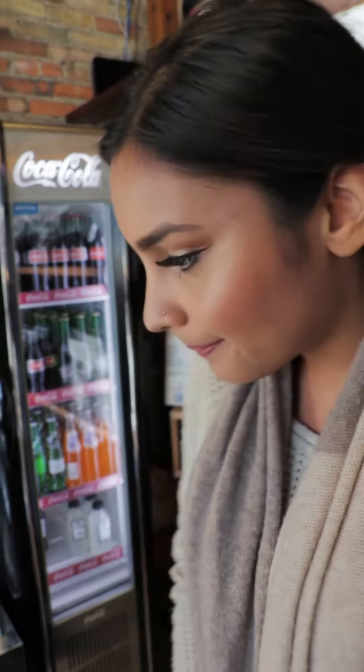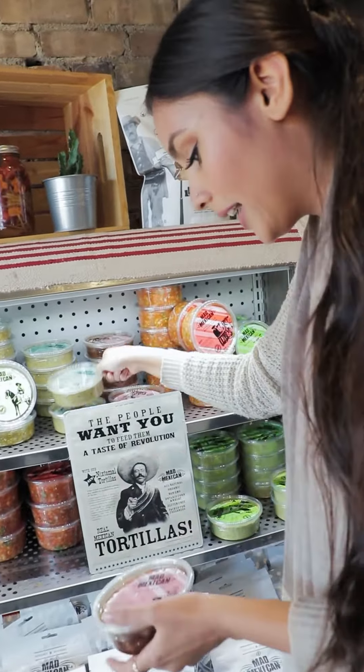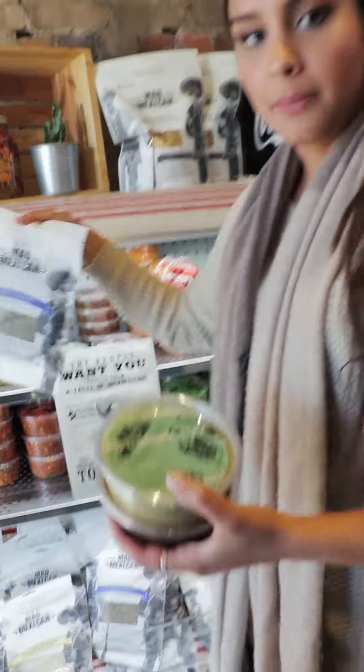Now if you don't mind me, I'm just gonna grab some of these for myself. Bam, bam, bam — dinner.